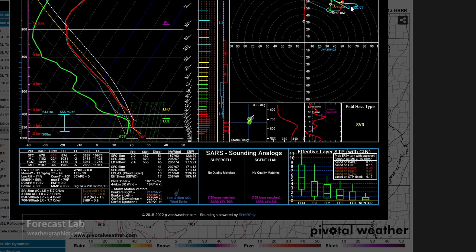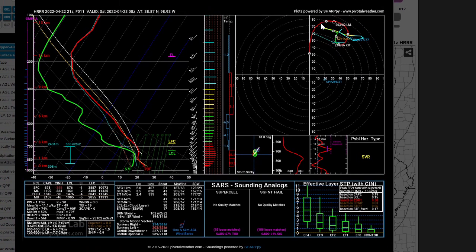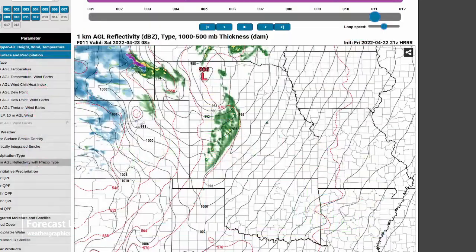Look at that cap. But the shear — yeah, that's quite impressive. A little more instability, weaker cap — we would probably have a Greensburg-type day.